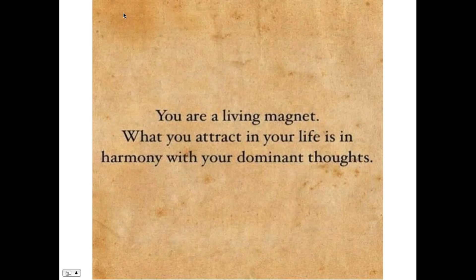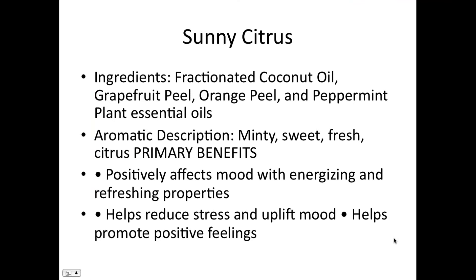You are a living magnet — what you attract in your life is in harmony with your dominant thoughts. Kumquat helps you stay in a positive place so that all you could possibly draw to you is more positive. Now let's talk about sunny citrus, the third oil in this group.